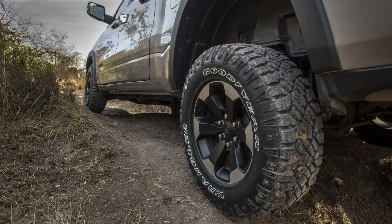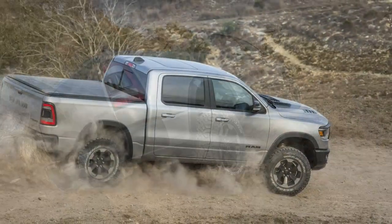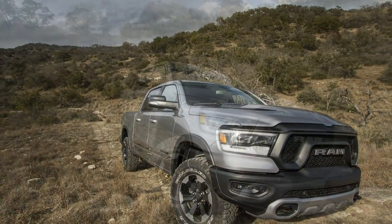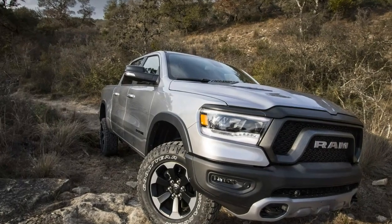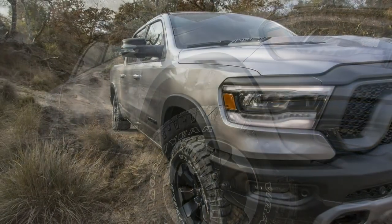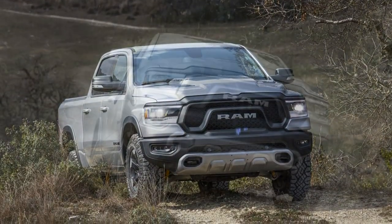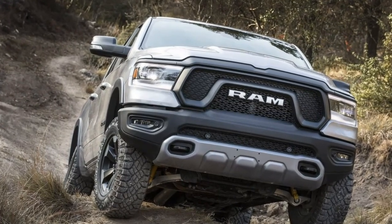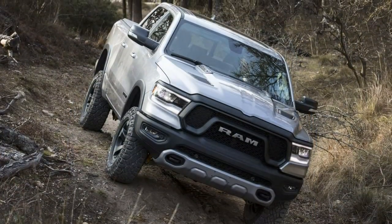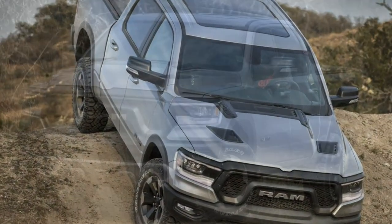Ram says most Rebel buyers are simply fine with the conventional 2WD, 4WD high, and 4WD low modes. The Rebel trucks we sampled were all outfitted with four-wheel drive, air springs, and the optional 5.7-liter Hemi V8 producing 395 horsepower and 410 lb-ft of torque. Available later this year will also be Fiat Chrysler's eTorque 48-volt hybrid system, which comes standard on the base 305-horsepower 3.6-liter Pentastar V6 and is optional on the Hemi. A smooth-shifting 8-speed automatic controlled using a rotary dial on the dash is the sole available transmission.